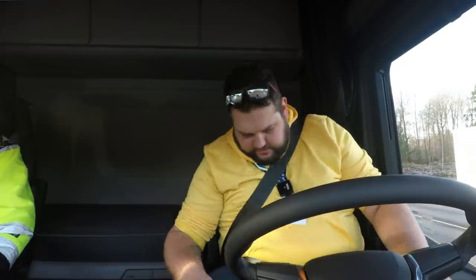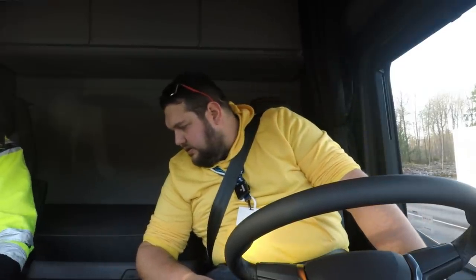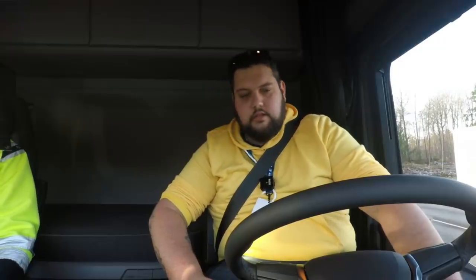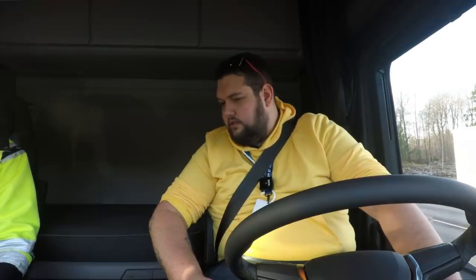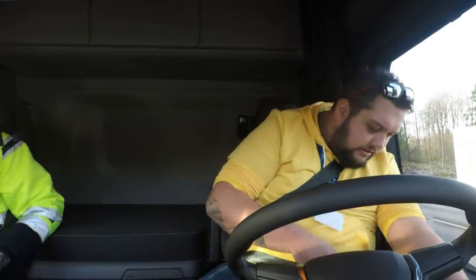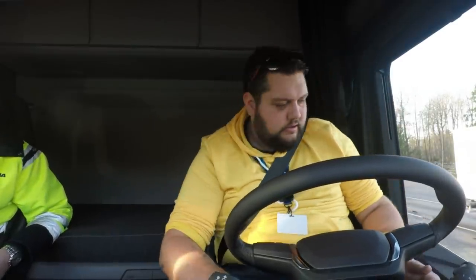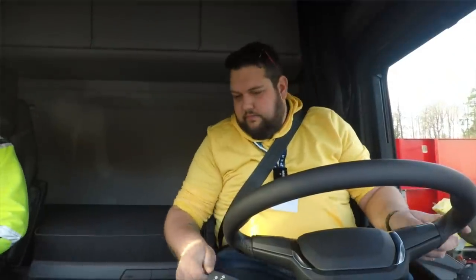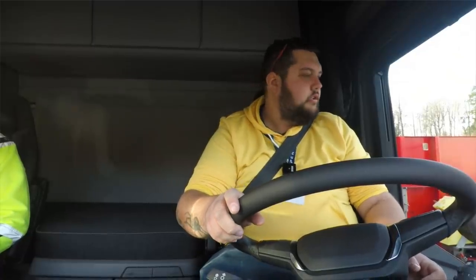Ready to go. So this is the 560, yeah — the engine with the most horsepower. The new gearbox, the compression release brake and everything — it's well equipped as it should be. Just fire away. And it's loaded with 40 tons total weight. We've got a box trailer on — it's a 6x2.